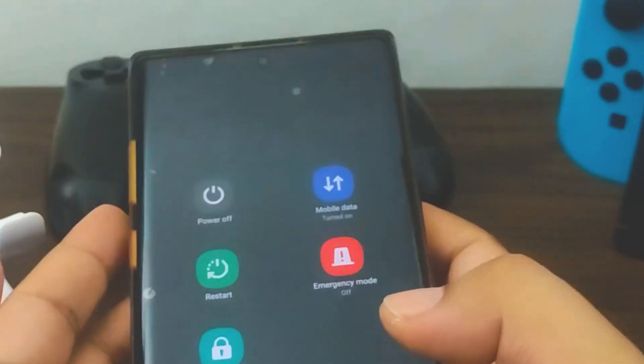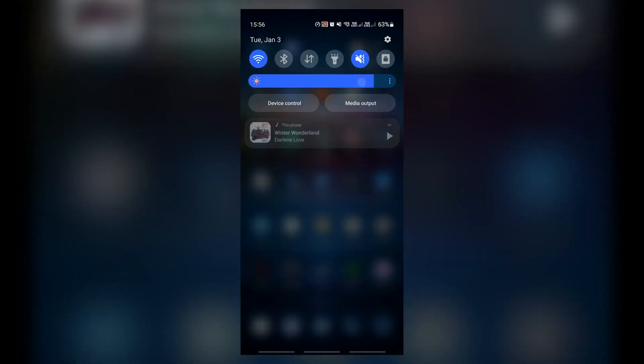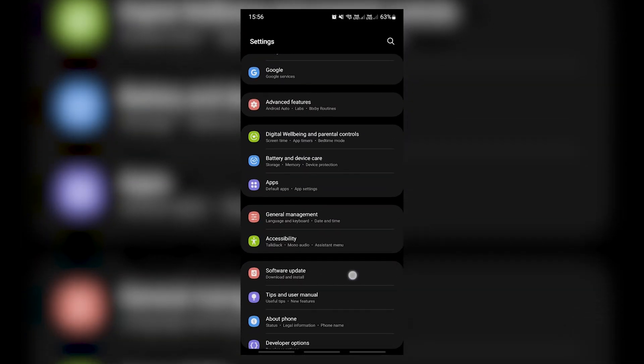Fix number seven: update the software. Installing updates is often a good way to get rid of identified bugs and prevent new ones from developing. Make sure that you don't hold off any software updates for your Note 10 at this time.